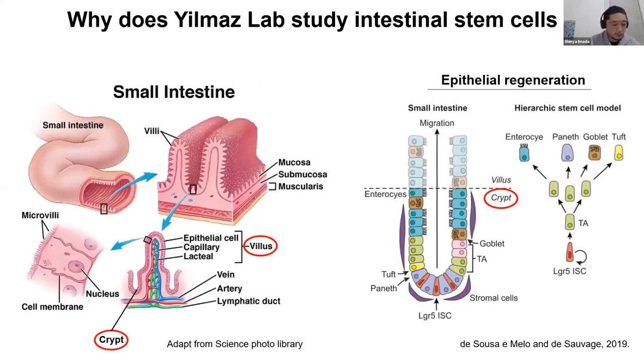The left figure shows the structure of the small intestine. The inner lining of the gut consists of a single layer of intestinal epithelium, and they play an important role in nutrition absorption and prevention of pathogen invasion. The intestinal epithelium is composed of villi and U-shaped crypts, and at the crypts there are stem cells. The right figure shows the epithelial regeneration. The stem cells existing at the crypts give rise to the transit amplifying cells, which generate differentiated cells that migrate to the tip of the villi and are expelled into the intestinal lumen.